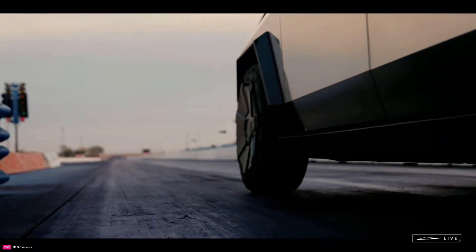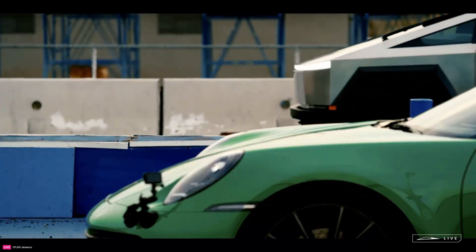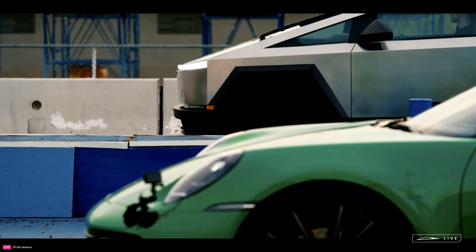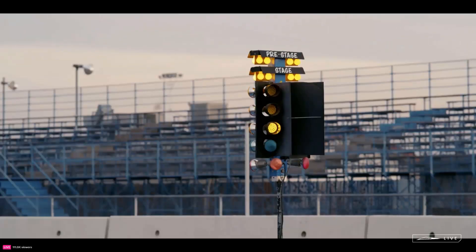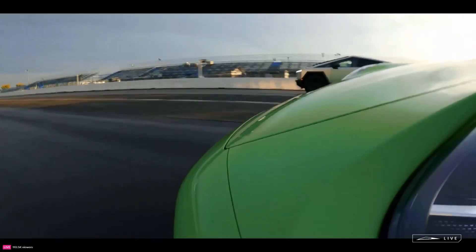The 2.6-second 0-to-60 mph time demonstrates extreme acceleration capabilities, rivaling top-tier sports cars thanks to instant electric torque. Together, these specs capture capabilities truck owners expect while delivering best-in-class performance.